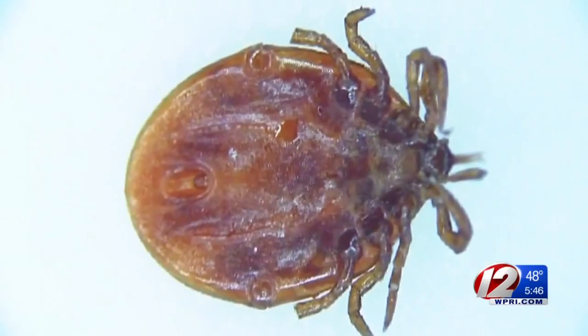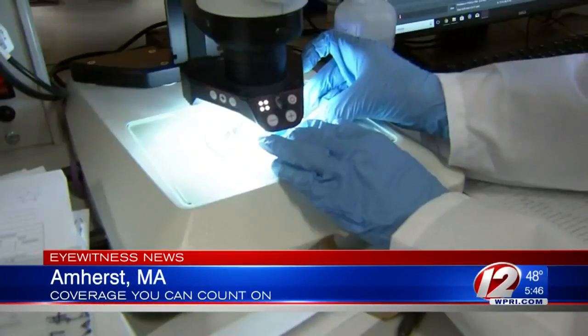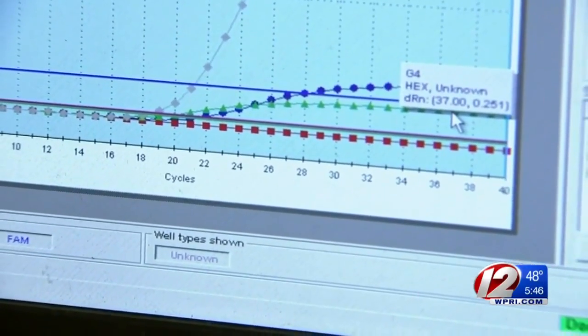A piece of data is peace of mind — that's the motto of Tick Report, a team of experts at UMass Amherst who test ticks for dangerous pathogens. They extract the DNA and use it to detect the pathogens, the things that make us sick, inside the tick.